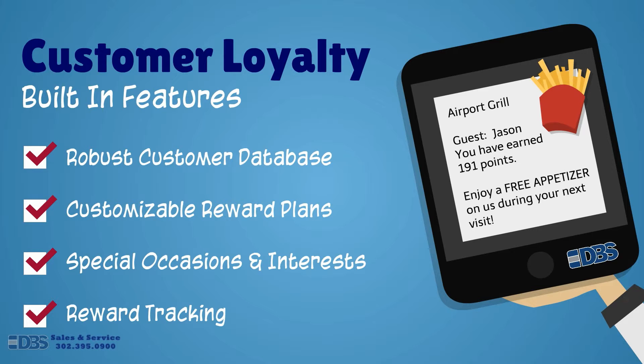And with single and multi-store syncing, tracking and rewarding customers at any of your locations is a breeze. For more information on how DBS can help you, contact a sales representative today.